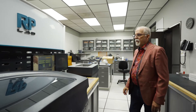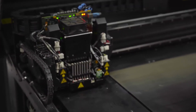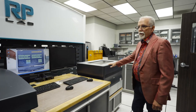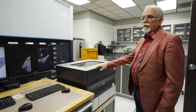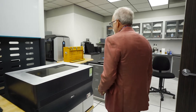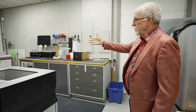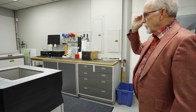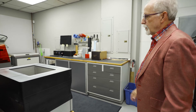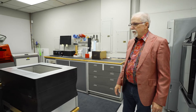This is the Omnica RP lab. We have seven additive 3D printers — three of them are polyjet machines, we have two FDM printers, and two stereolithography printers. Each one serves a different purpose. We also have a CO2 laser in the corner where we can do raster and vector cutting. These are a quick way to take a CAD model and get a part in your hand.